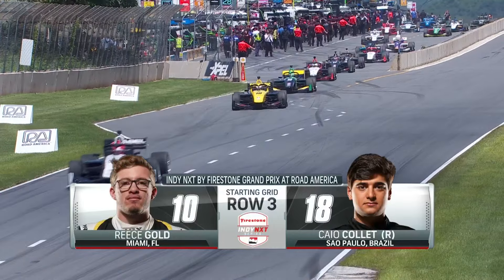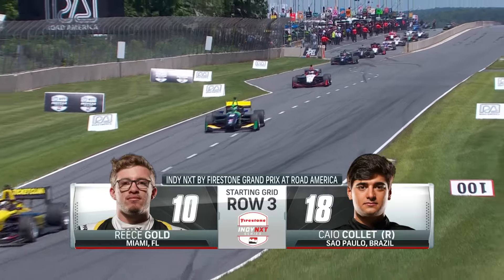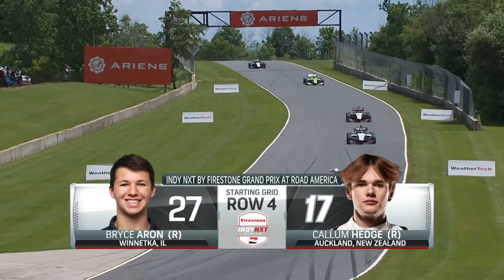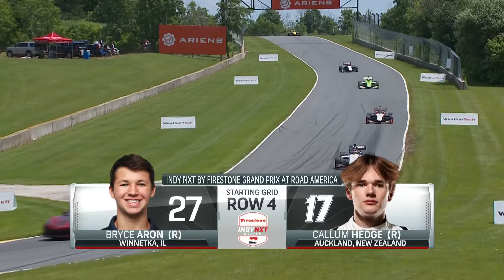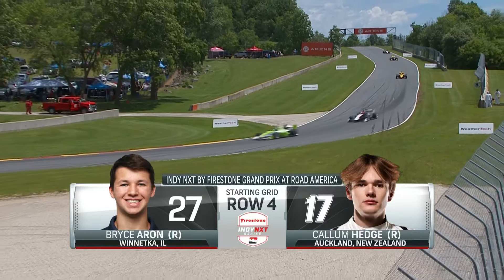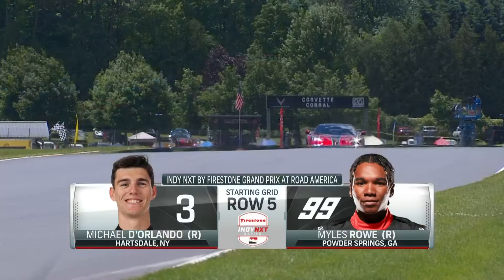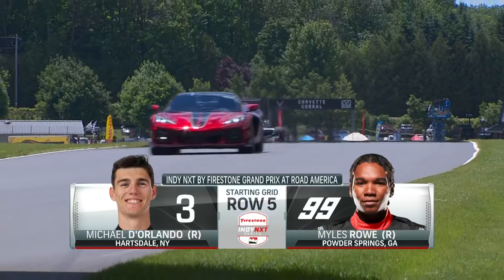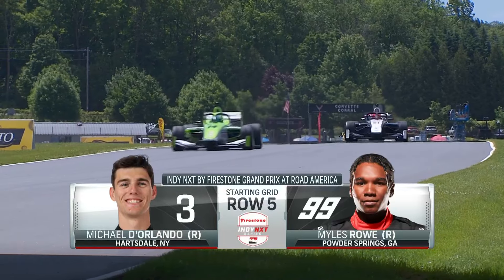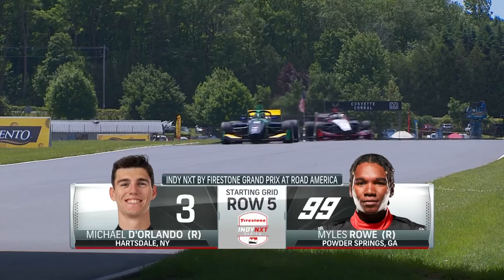Reese Gold, Kyle Collette — two that are still in the mix for the championship, but a lot of people think Collette will really move forward in the second half of the season. A lot of conversations about Kyle Collette inside of row four. Bryce Aaron recovering from that crash on the streets of Detroit. Callum Hedge coming off the podium in Detroit outside of row four. It's another reprieve for Michael D'Orlando. Last week at Detroit he said 'I will not be at Road America.' He got the call on Wednesday — the Flat Rock Motorsports Andretti Cape car is going to start ninth.